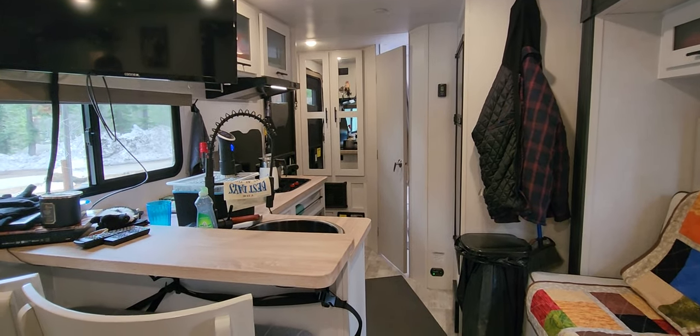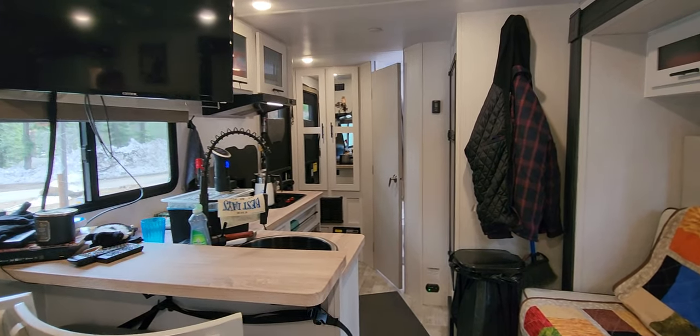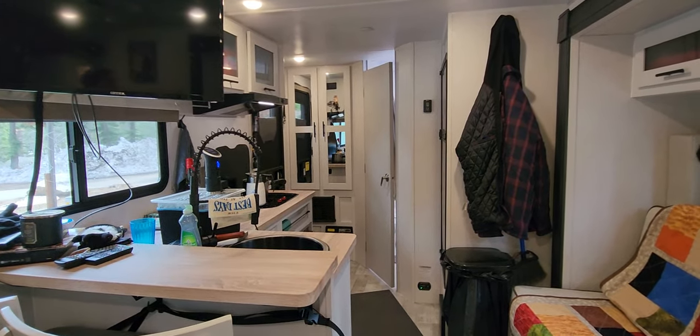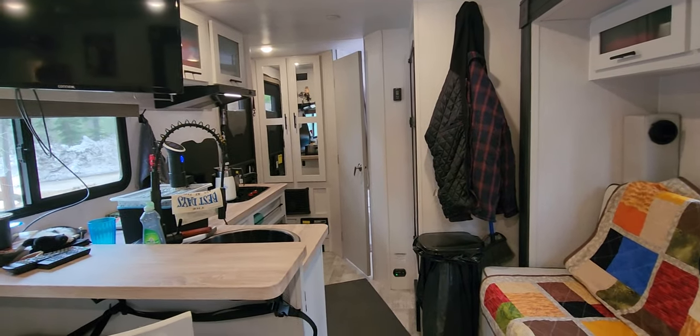This is a lot better than our old trailer, which was a COVID-era Ibex single axle that we had tons of problems with. This one we really like, we really enjoy it. Looking forward to doing some more long trips with this trailer.